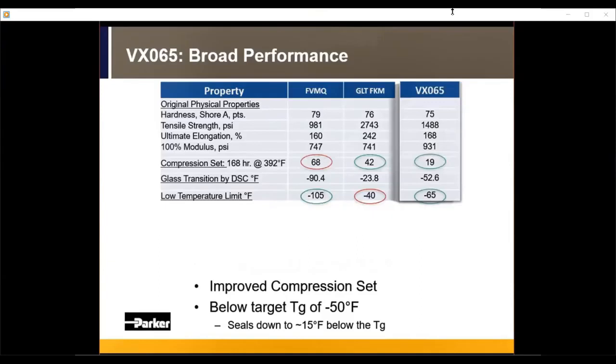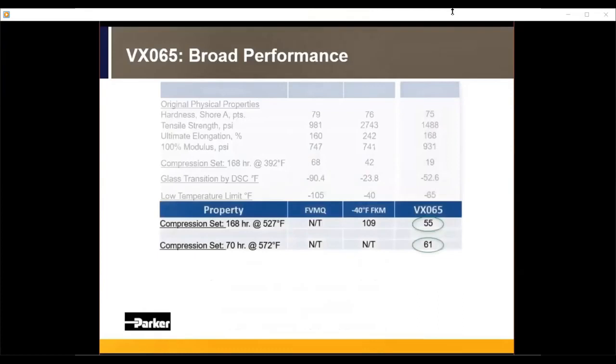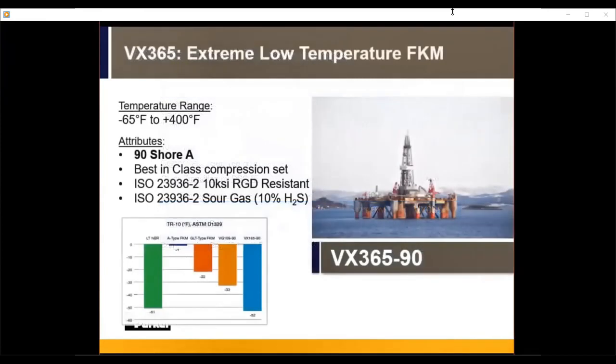The Tg for VX065 is about minus 53°F, pushing those boundaries. We also conducted high-temperature compression set studies: not only does it outperform fluorosilicone and the GLT FKM on the low-temp side, but even at high-temp — 70 hours at 572°F — it shows only 61% compression set, absolutely blowing away the other material options. So we think we have a material that pushes the boundaries of low temp while also delivering excellent high-temp capabilities.